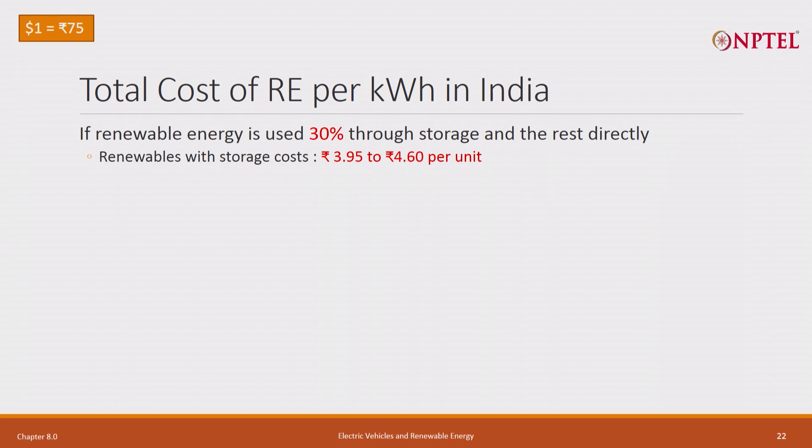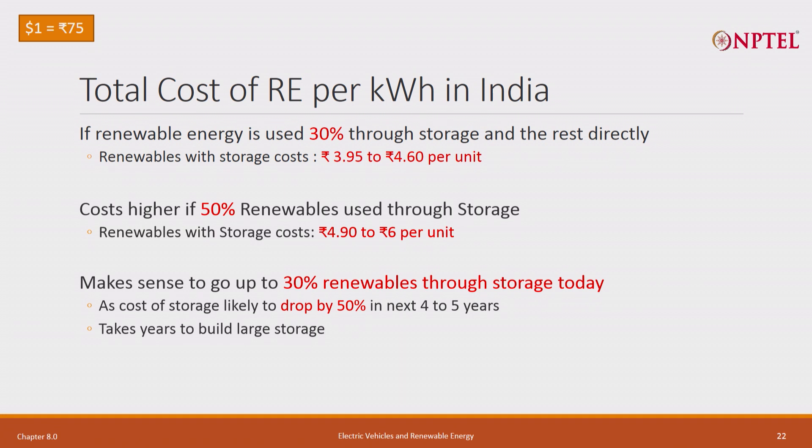Going back to lithium-ion, my average cost is between 4 rupees to 4 rupees 60, specifically 3 rupees 95 to 4 rupees 60 with 30 percent. If I change that 0.3 to 0.5, my cost goes up to between 5 rupees to 6 rupees - even that is not too bad. I know I am not in a hurry. If I start with 30 percent today, by the time I build all the storage required - lithium-ion battery storage and other storages - it takes several years, and the cost of battery is coming down. As the cost comes down, I can use 50 percent and still get the same cost of 4 rupees to 4 rupees 50.